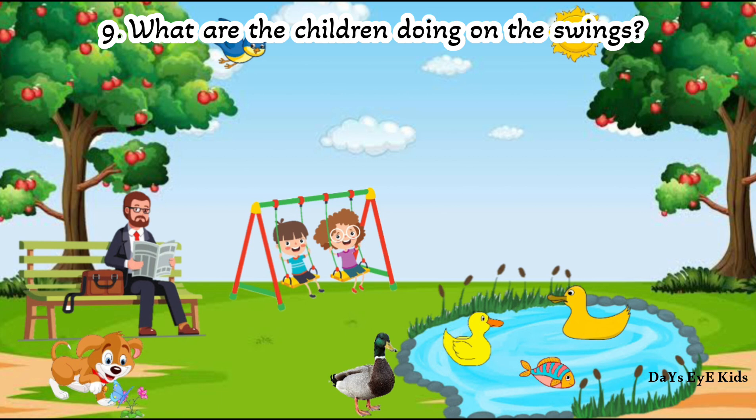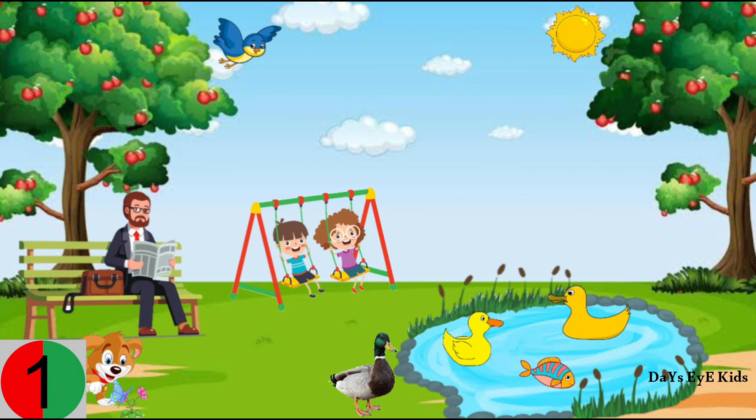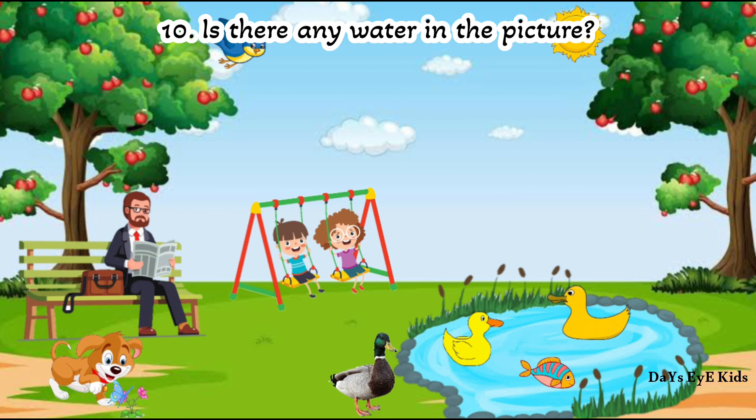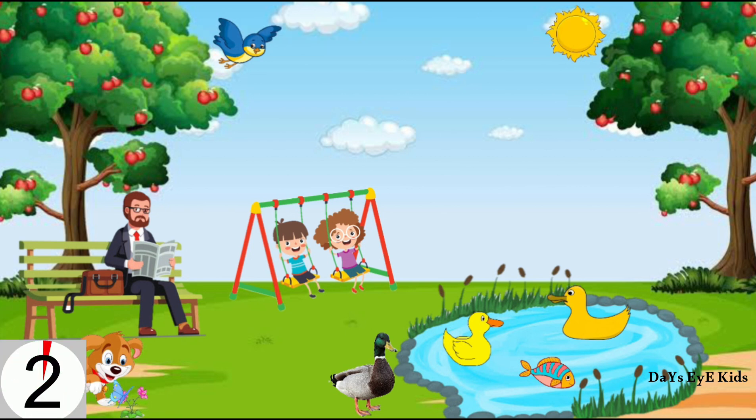What are the children doing on the swings? The children are happily swinging. Is there any water in the picture? Yes, there is a pond with water.